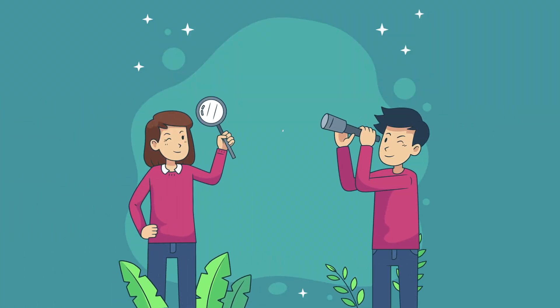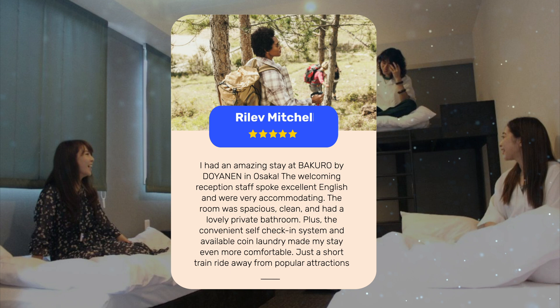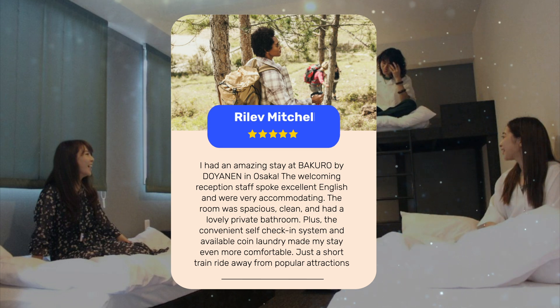Let's see what other travelers had to say about this hotel. I had an amazing stay at Bakuro by Doyenin in Osaka. The welcoming reception staff spoke excellent English and were very accommodating. The room was spacious, clean, and had a lovely private bathroom. Plus, the convenient self-check-in system and available coin laundry made my stay even more comfortable. Just a short train ride away from popular attractions like Namba and Dotonbori, this hotel is a hidden gem in a great location.